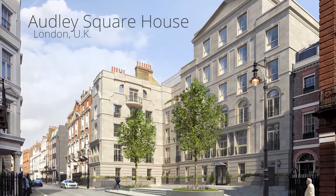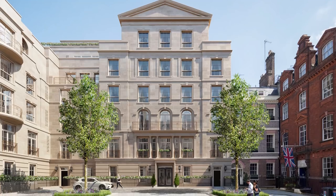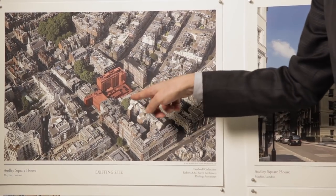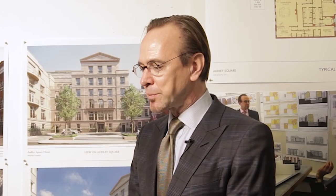This project is the Audley Square House in London in Mayfair. Mayfair is one of the most historic and desirable residential neighborhoods in the world, and the assignment was to create a residential building on the site of a former parking garage. The history of the place and the DNA of the architecture is very much grounded in the classical tradition — specifically in the Georgian tradition.